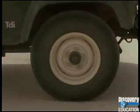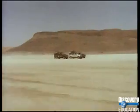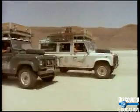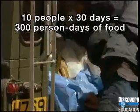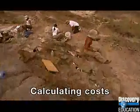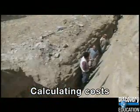One huge part of paleontology is getting funding to continue your research. When you're putting together a budget — figuring out how much an expedition is going to cost — you use relatively basic math to do that. For instance, if I have a crew of ten people and they're going to be in the field for 30 days, I need 300 person-days worth of food. Figuring out how much of a particular supply we're going to need for the field, how much it's going to cost — those are common uses of math in paleontology.